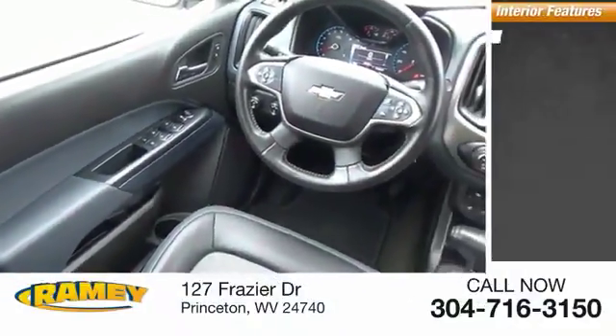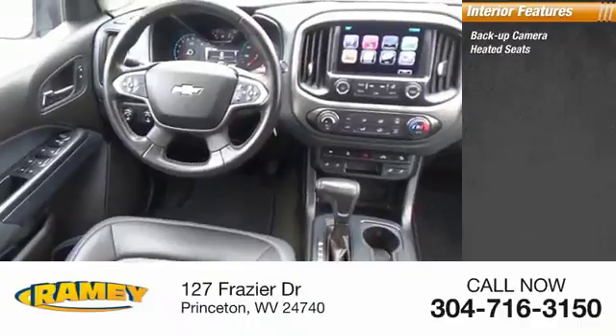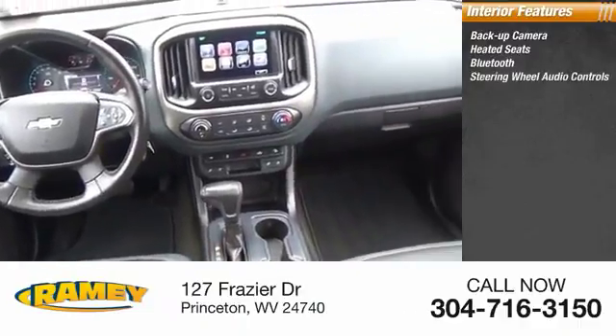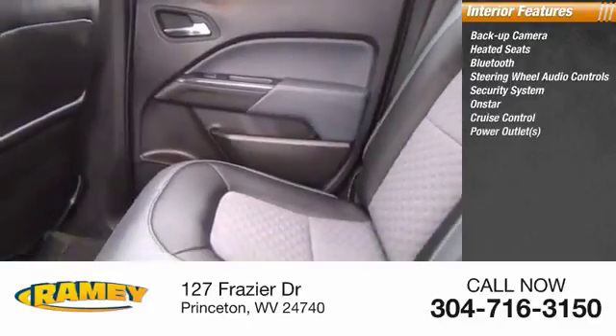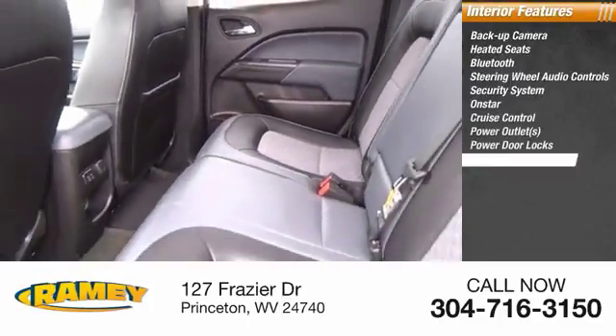Inside, you'll find backup camera, heated seats, Bluetooth, steering wheel audio controls, security system, OnStar, cruise control, power outlets, power door locks, and power windows.